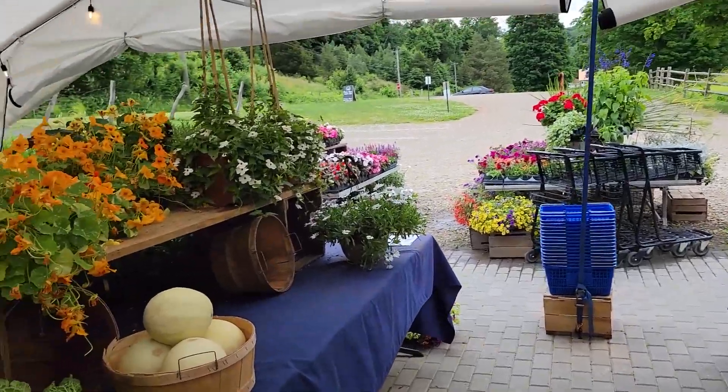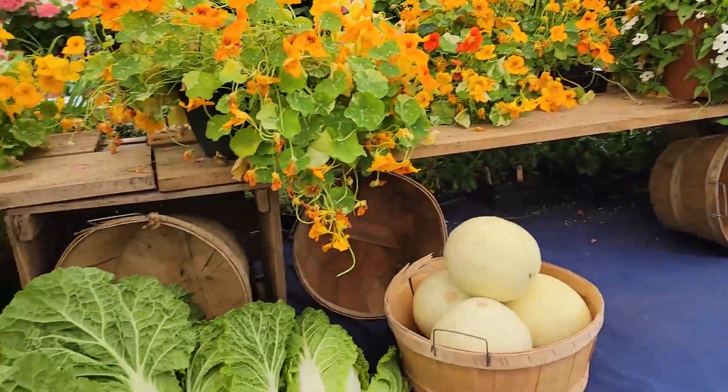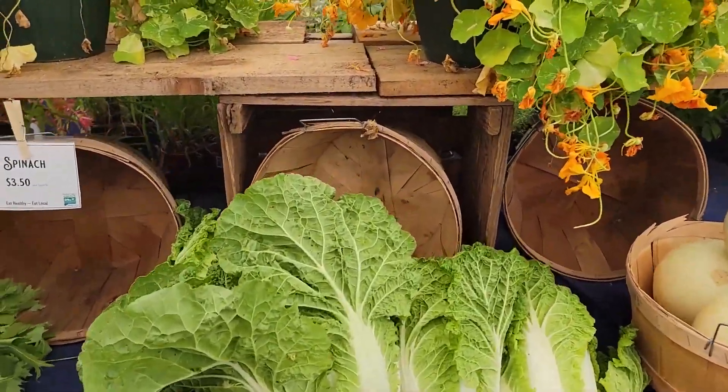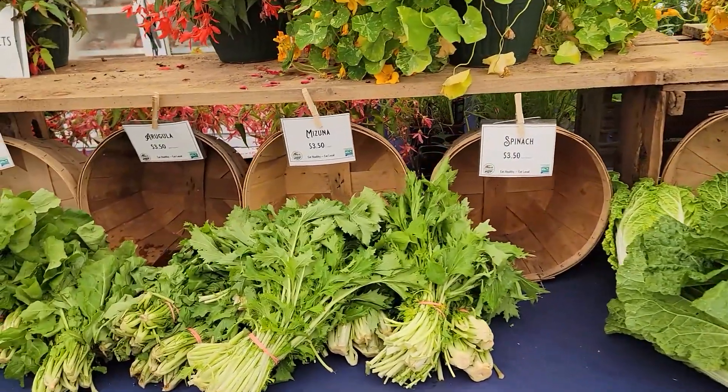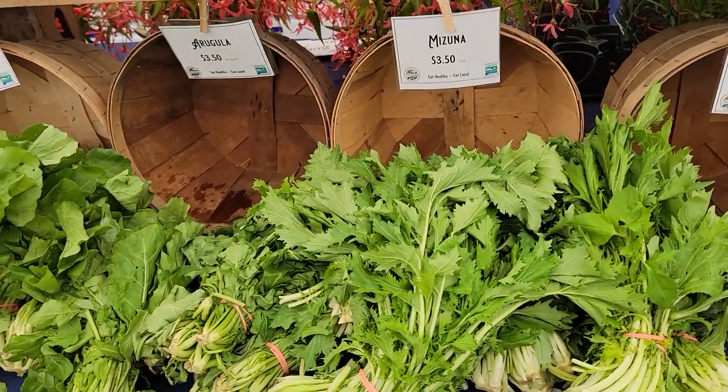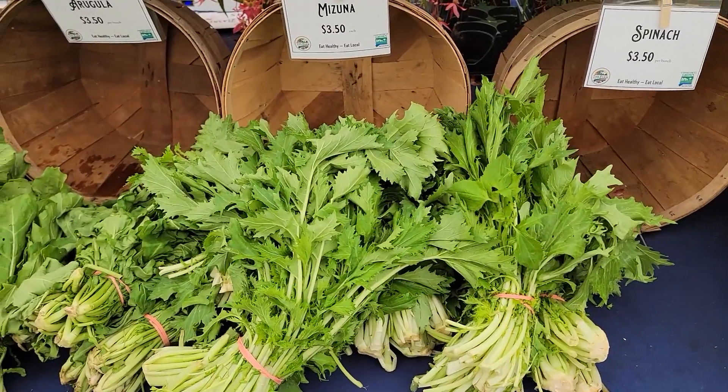I'm going to spin the camera around — a little different over here this week. Some honeydew melon, this is our Napa cabbage right out of the field this morning — terrific, we'll keep having that all week. Menzuna — if you haven't had menzuna, we definitely would love to have you try it. We think it's a green worth trying.